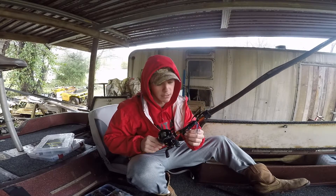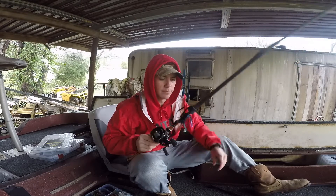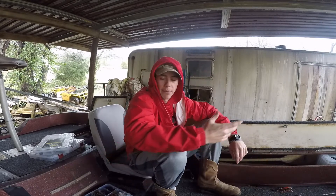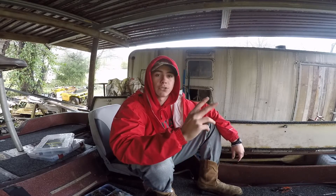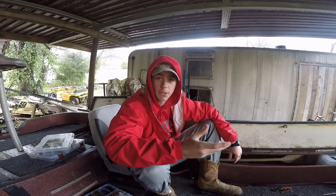I also have a black and blue chatterbait with a Strike King Rage Crawl trailer on there, and that's on braid as well. The chatterbait is a really good muddy water bait — it sends off a lot of vibration, and with the extra kick from that Rage Crawl it should give off a ton of vibration so those fish will be able to locate it.